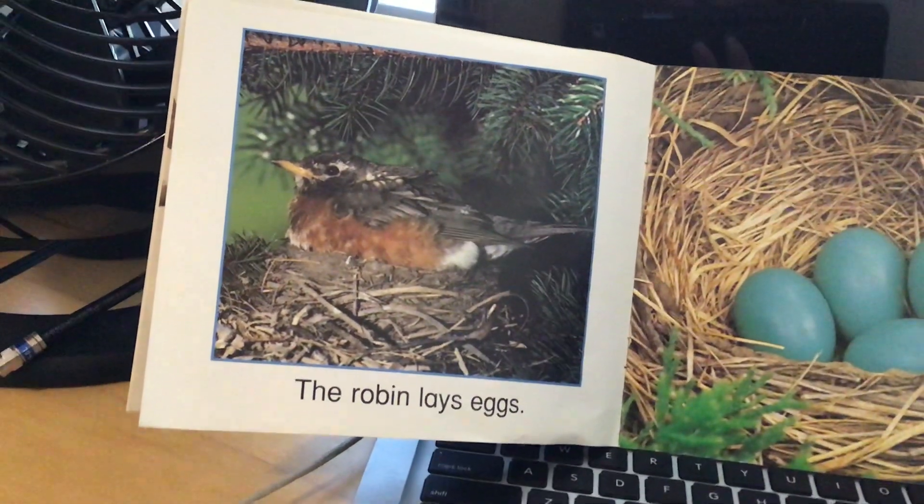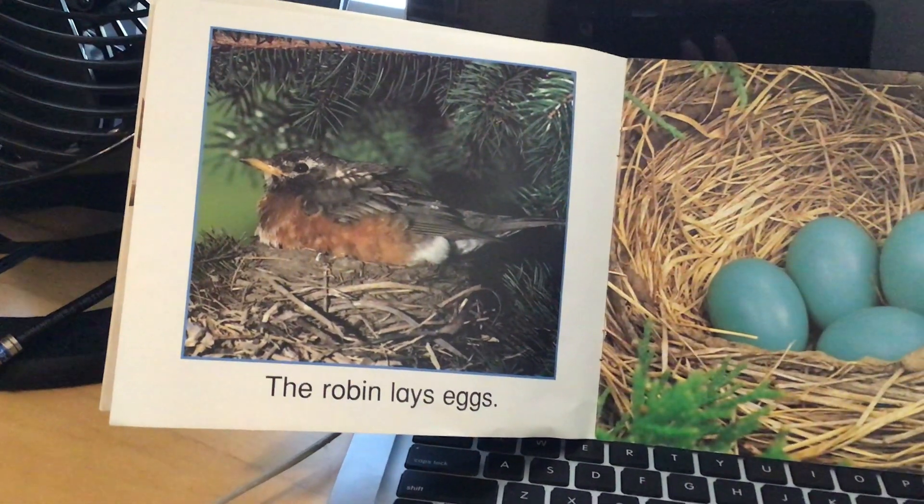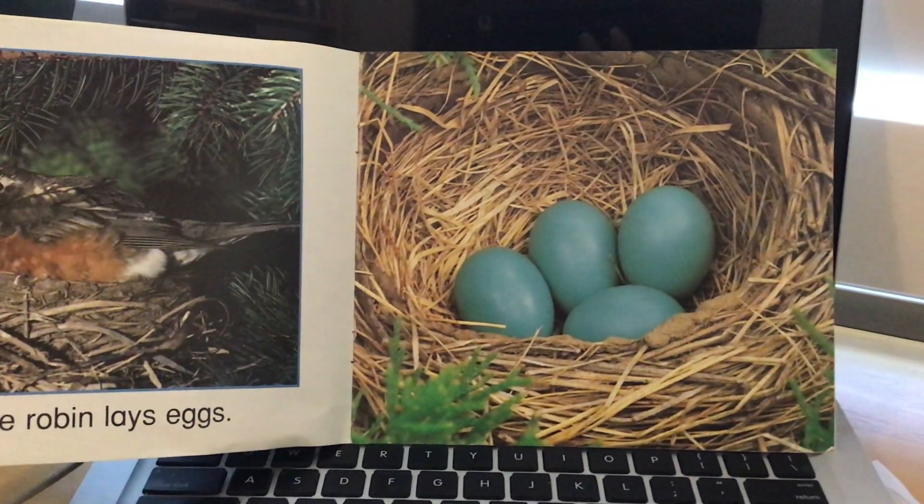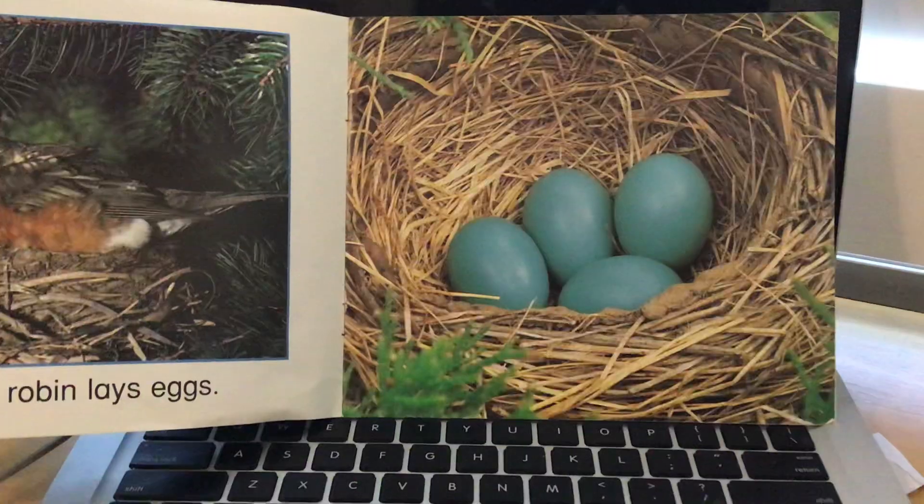The robin lays eggs in her nest. The nest is where she lives in the tree, and she laid the four eggs.